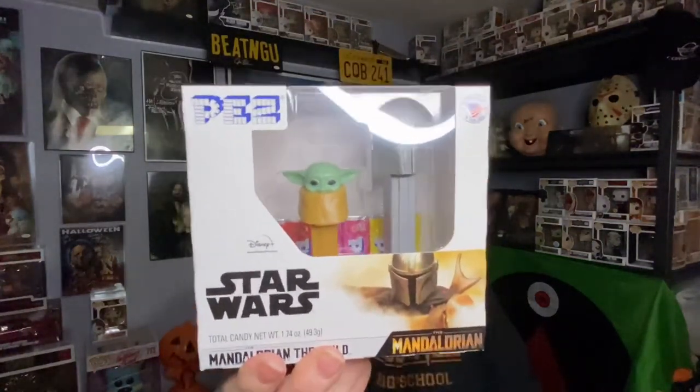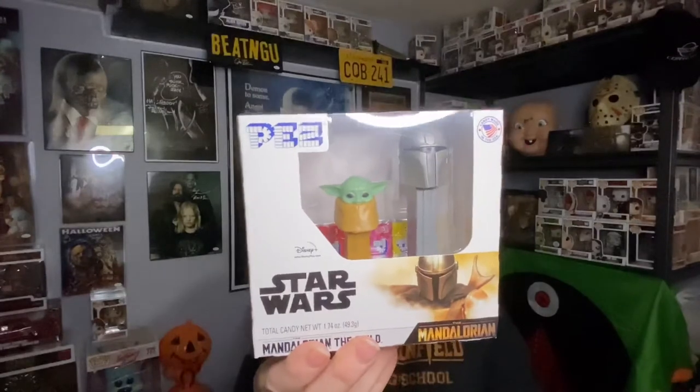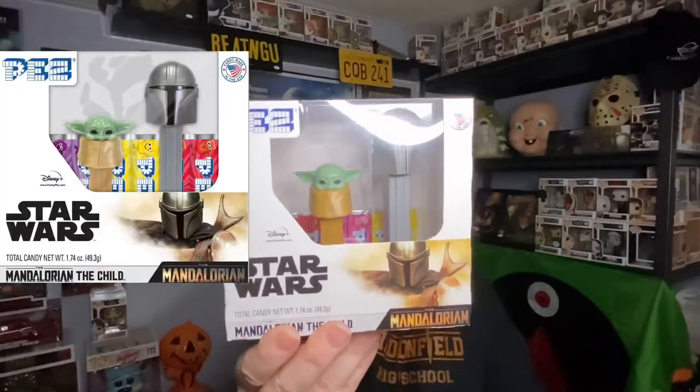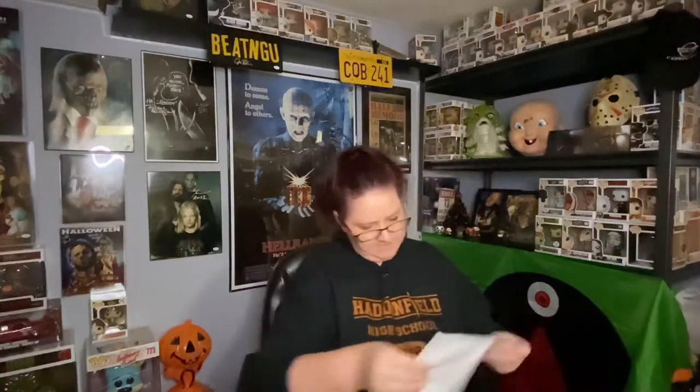This set was only $5.99, and the cheapest I found it was actually on the PEZ website. I'll look this up and put the whole link below if you want to get some. These are an adorable gift if you know anybody that really loves the Child — it's such a great stocking stuffer. It comes with candy too.